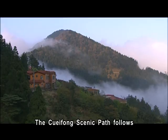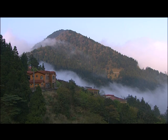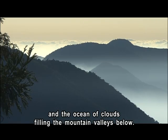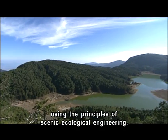The Cui Feng Scenic Path follows the route of the Sanxing branch of the logging railway. Along this route, you can see the Taiping Shan villa complex and the ocean of clouds filling the mountain valleys below. The path has been designed using the principles of scenic ecological engineering.